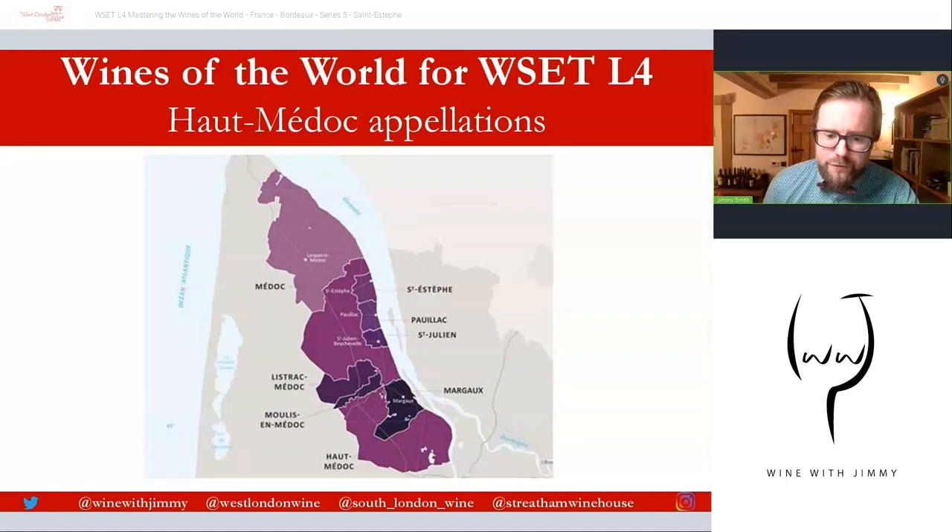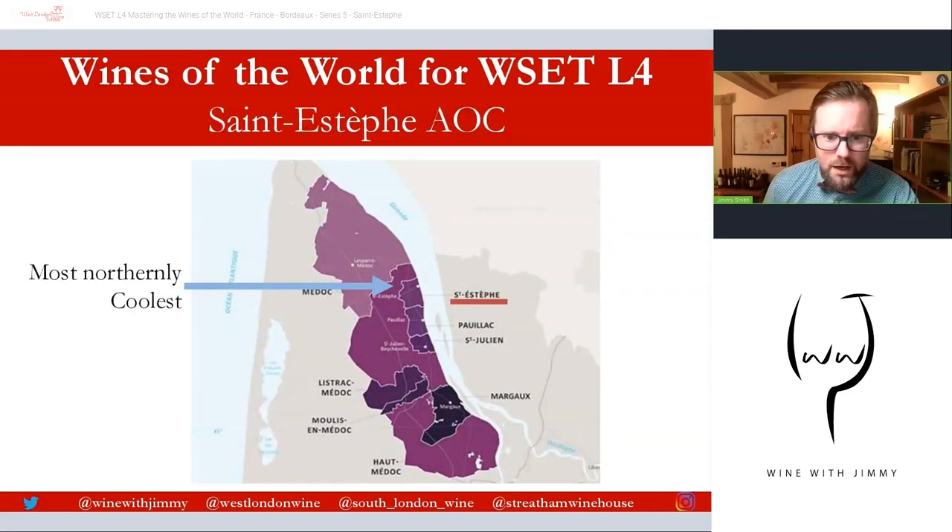The famous four communes are located on the Gironde, to benefit from the real moderating effect of the estuary. You can see Saint-Estèphe, Pauillac, Saint-Julien, and Margaux — the famous four — also dominated by gravelly soils. Saint-Estèphe has been identified here as the most northerly of our communes in the Médoc, and it is the coolest in terms of temperature, which will certainly play into the wine style.